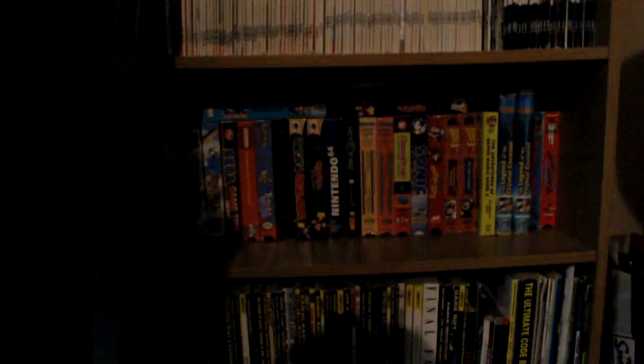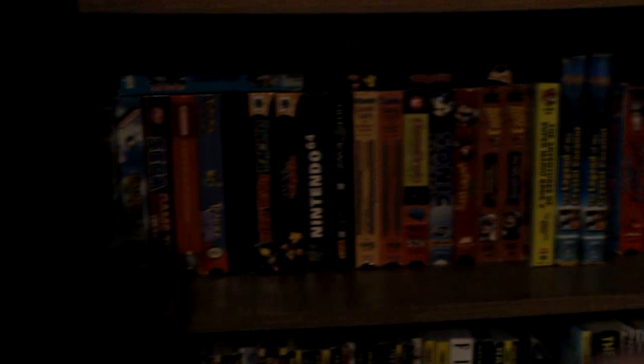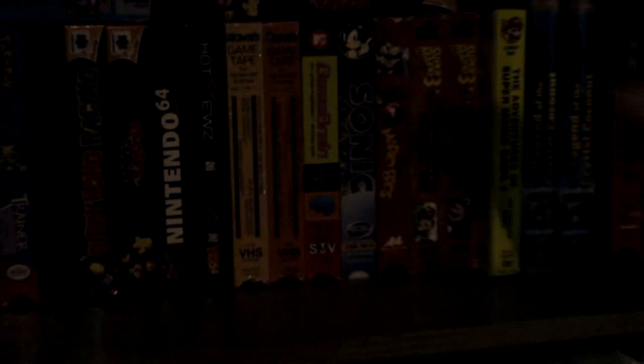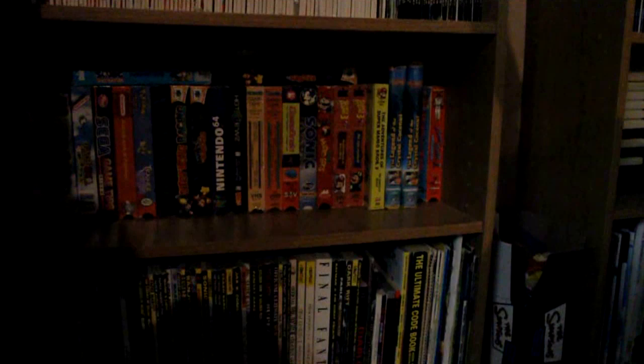Going down from there, we have some video game themed VHSes. There are promotional tapes for things like Yoshi's Island and Pokemon, as well as game tips and other things. They're really funny to go back and watch, just like those crazy 90s commercials. We even have some cartoons like the Super Mario Bros. 3 show, Donkey Kong, and The Legend of the Crystal Coconut. Overall, it's really fun to go back and watch these things every now and then.